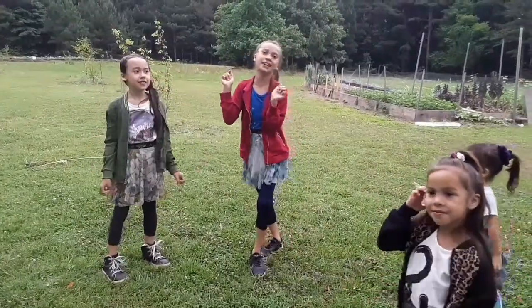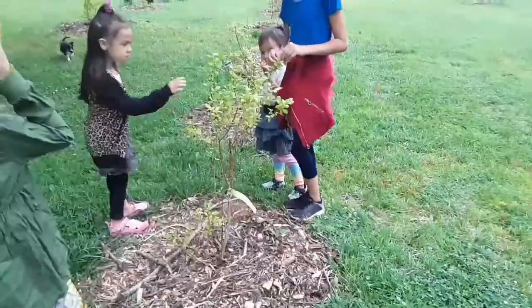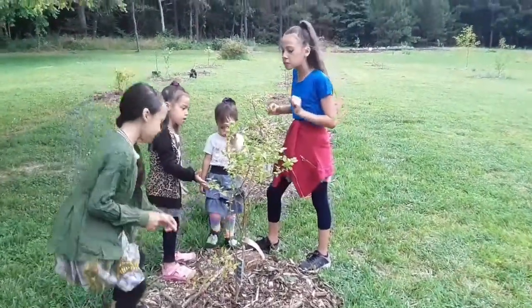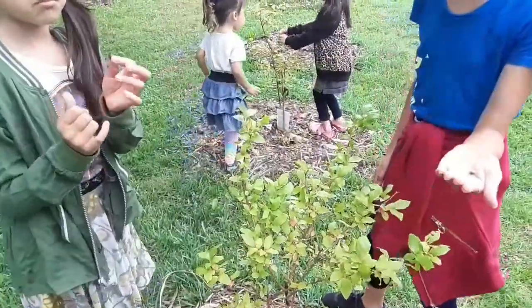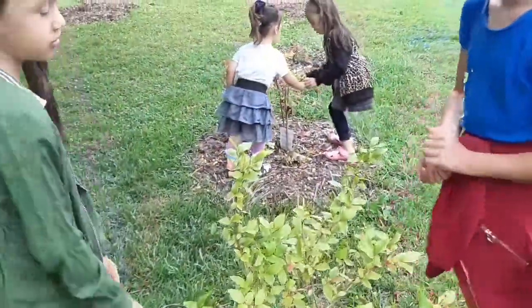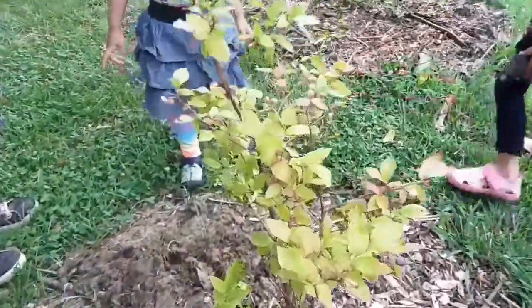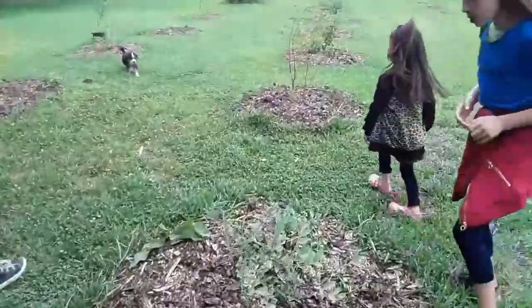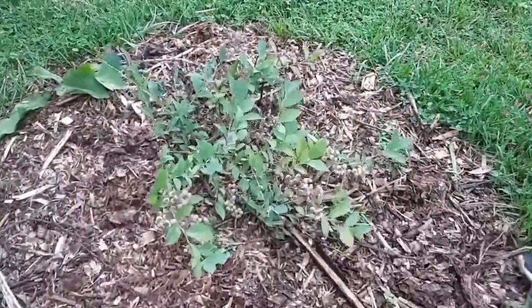Guys, we are going to be picking them. Let's get started. We're first going to look here if there's any blueberries. They're not doing very good — they're almost ready but not quite. It's going to be tomorrow. There was one that was ready but it just fell, so it got rotten.